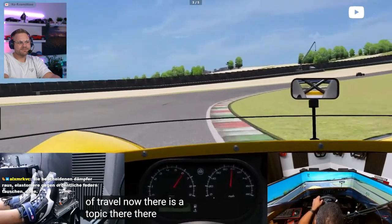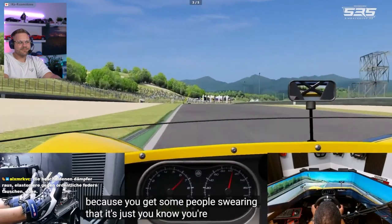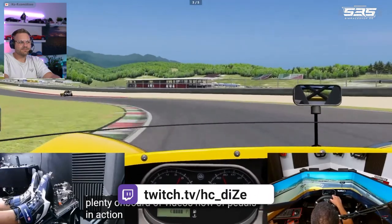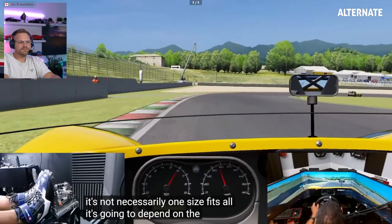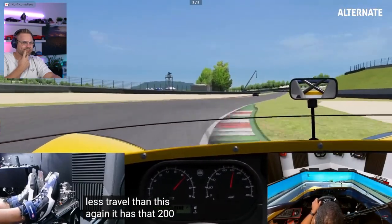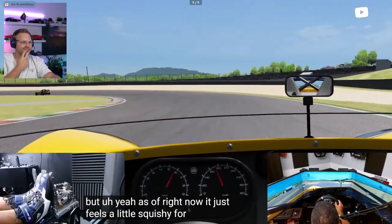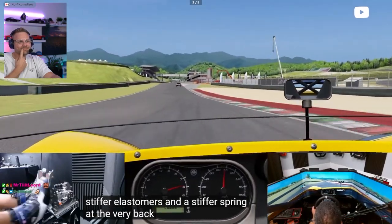There is a discussion to be had around how much should a brake pedal actually travel. You get some people swearing you're moving millimeters, that's all you need. And then you get other people saying, well, there are plenty of onboard videos of pedals in action, and even race car pedals have a lot of travel. So it's not necessarily one size fits all — it's going to depend on the type of car you prefer to drive and what you want to feel as a sim racer. Personally, I like mine quite a bit tighter than this, with quite a bit less travel. It has that 200-kilogram load cell, so there's big potential in this one. But as of right now it just feels a lot squishy for my liking. I would prefer if this shipped with stiffer elastomers and a stiffer spring.